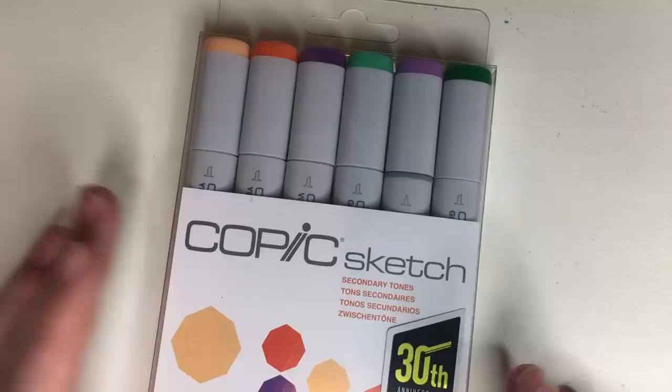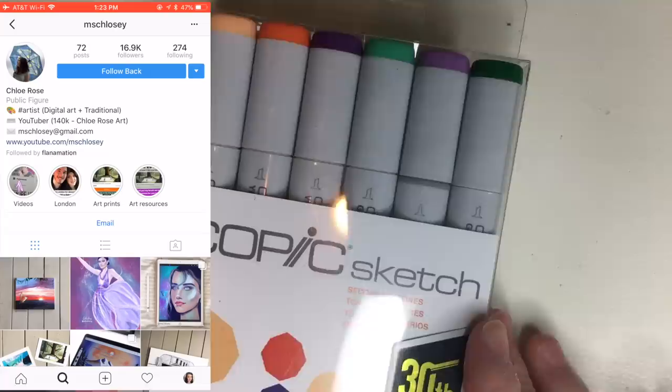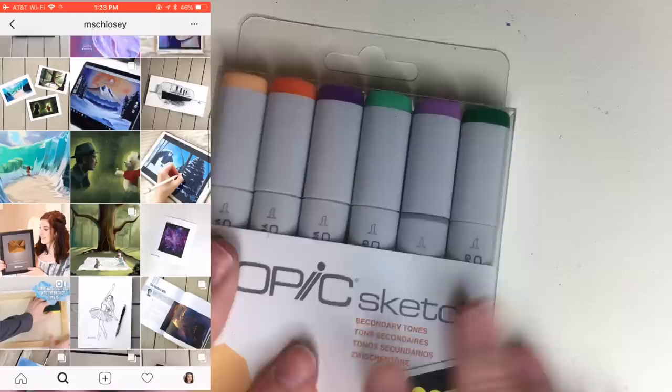Because I have two sets of these and nobody needs two sets of the same colours, I'm going to give one of these sets away to someone over on my Instagram when it hits 20k. Not quite there yet, so make sure you go follow me, and when I hit 20k I'll do a nice Copic marker giveaway.